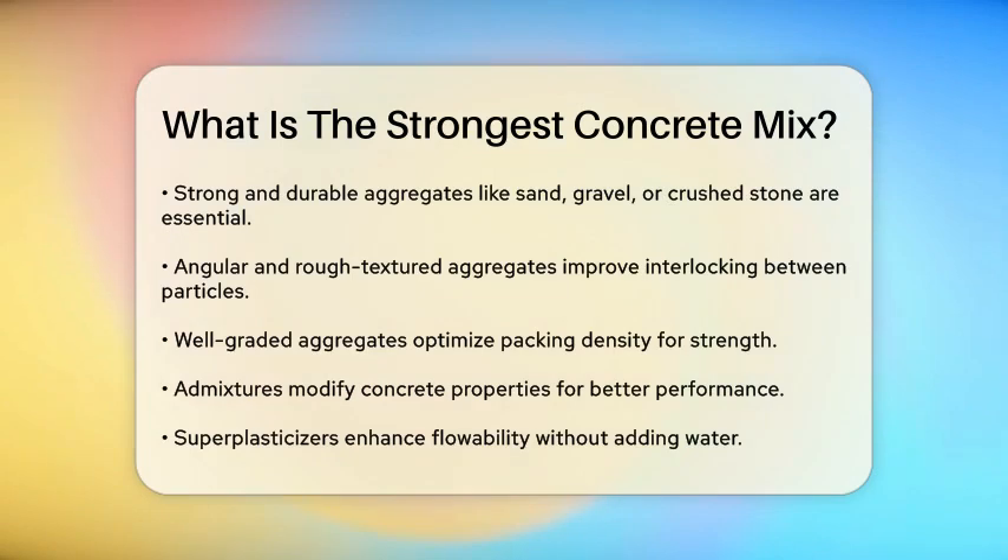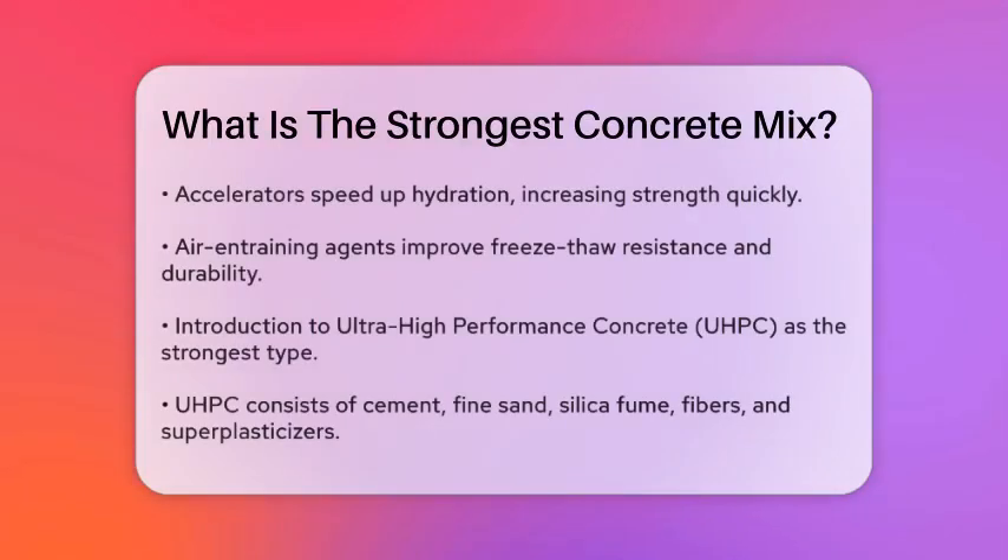Now let's talk about the strongest type of concrete: ultra-high-performance concrete, or UHPC. UHPC is a highly engineered material that combines cement, fine sand, silica fume, fibers, and superplasticizers in precise proportions. This unique mixture produces a dense and compact microstructure, contributing to its exceptional strength.